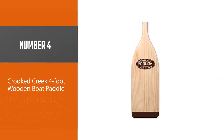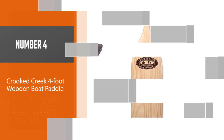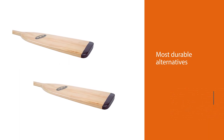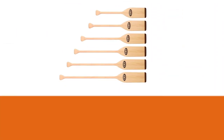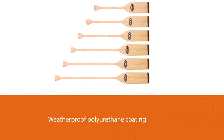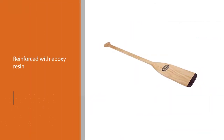Number four: the Crooked Creek four-foot wooden boat paddle. The Crooked Creek paddle is among the most durable alternatives due to its multiply laminated structure and weatherproof polyurethane coating. Moreover, the blade is reinforced with epoxy resin for additional durability. The weight is also remarkably light for a wooden paddle, weighing in at a modest 1.5 pounds.